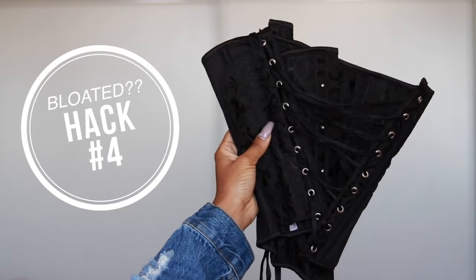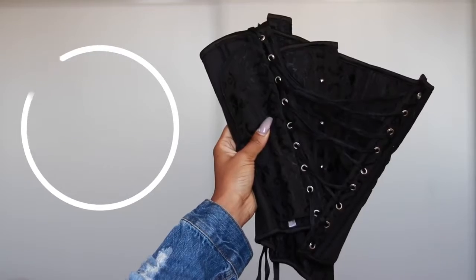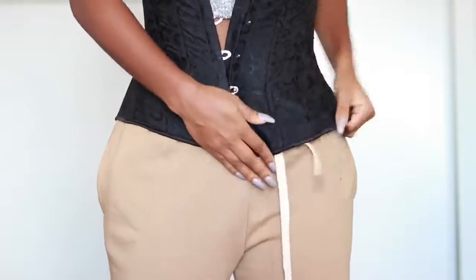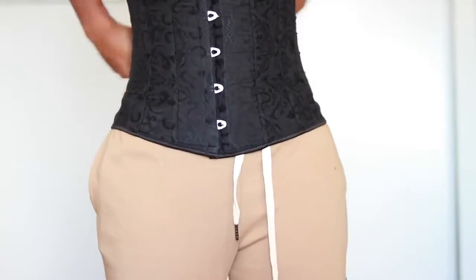Hack number four is to wear a waist trainer before an event or when you want your belly to look flatter. I'm not a hardcore waist trainer — I just wear mine here and there for events or vacation when I want a bikini body. I'll wear it to sleep the night before, not too tight, just firm. When I wake up the next day my belly is super flat, not as bloated, and I have a little more curve. Especially when traveling, since you're drinking and eating a lot and feeling bloated, putting that on overnight makes your stomach look pretty good. My sister uses this hack too, so it works.